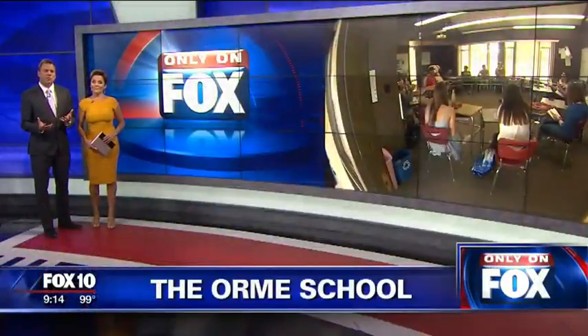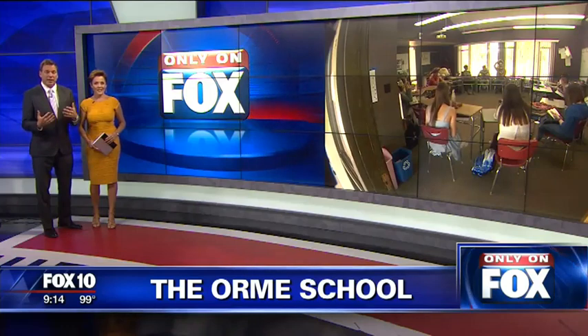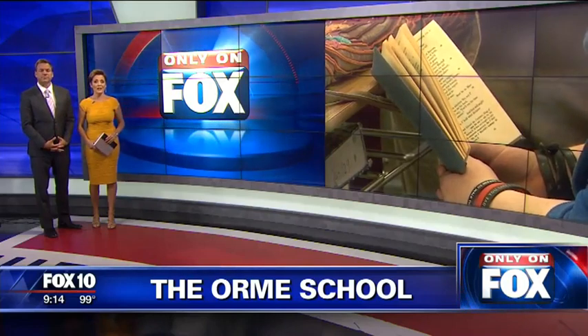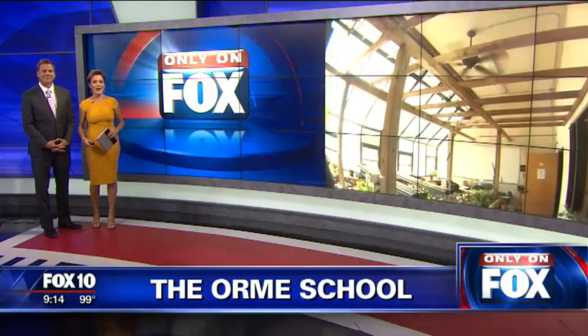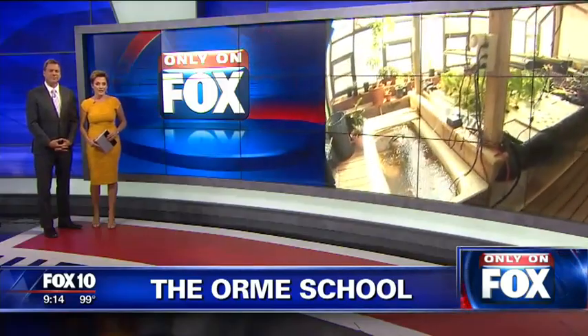On Fox tonight: when you think of boarding schools, maybe you think east coast, ivy-covered buildings, maybe even like a Harry Potter movie. You probably don't think of small-town Arizona. But one of the top boarding schools in the country is in Arizona, just outside of Prescott, where wild west meets academics. And now the Orme School is proving to be a leader in sustainability and environmental studies.